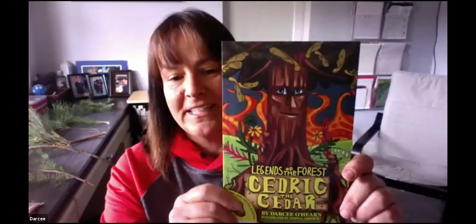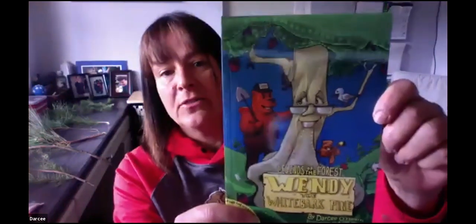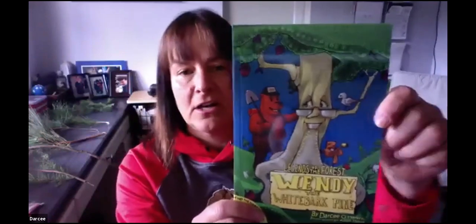The second book I wrote is about forest fires and why we need them — it's about the Western Red Cedar, and it has some really cool projects like how to suck an egg into a bottle. The last book I wrote is all about the whitebark pine — I think it's the coolest book. It talks about global climate change and all the different animals impacted by a single tree. You probably won't see a whitebark pine unless you hike way up into the mountains or take a helicopter to the top.